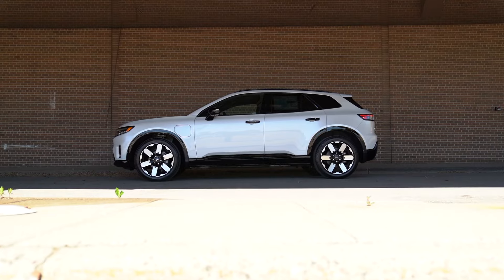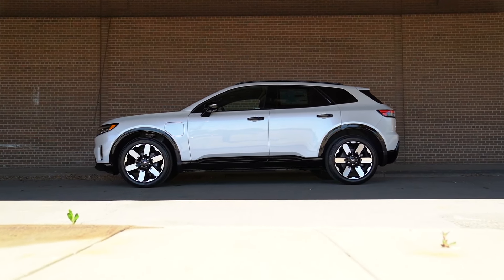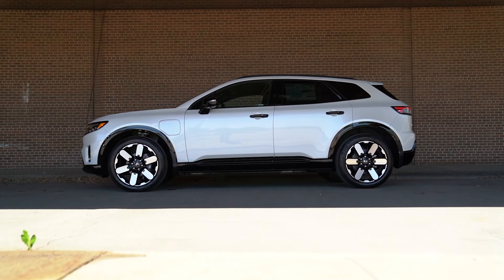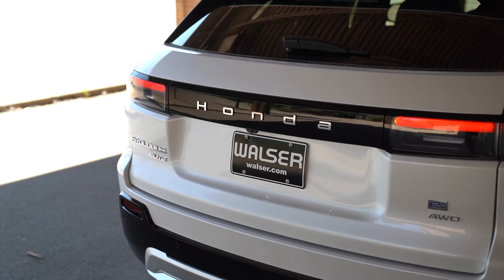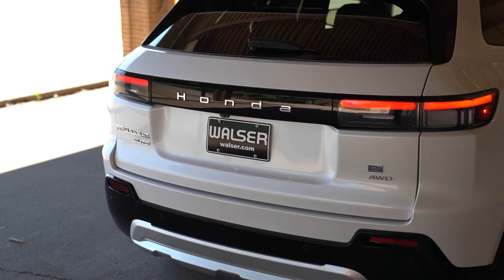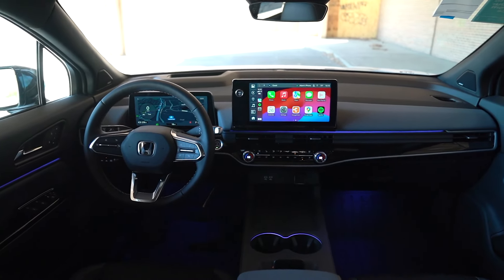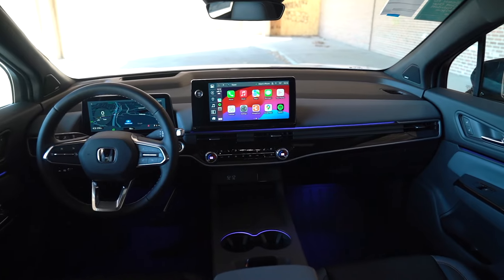Honda has produced a couple of EVs in the past, but this is going to be their first EV SUV. The Prologue was actually developed in partnership with General Motors. I find that pretty interesting, as I just drove the Blazer EV not too long ago — there are a lot of similarities inside. If you're familiar with the new Chevrolet lineup, the buttons in here do look similar, but there is still a hint of Honda found when you're behind the wheel.